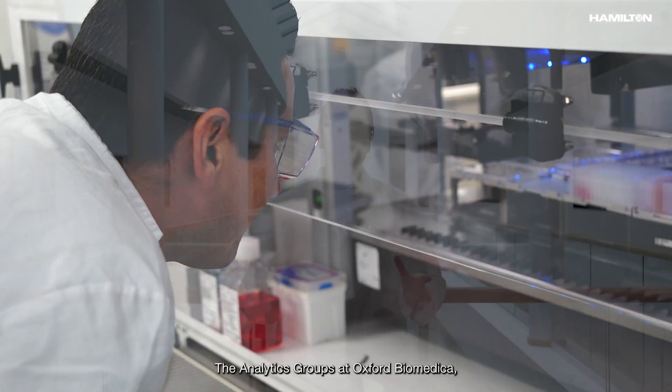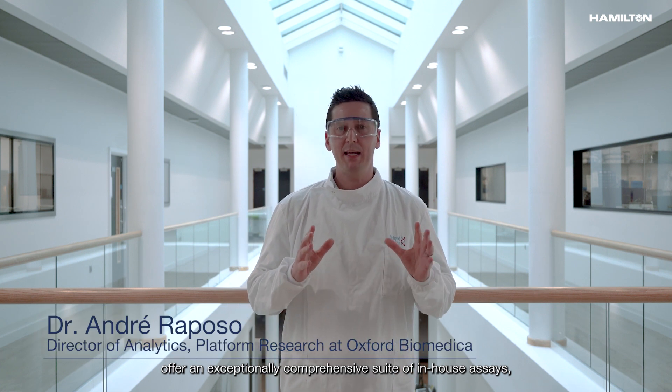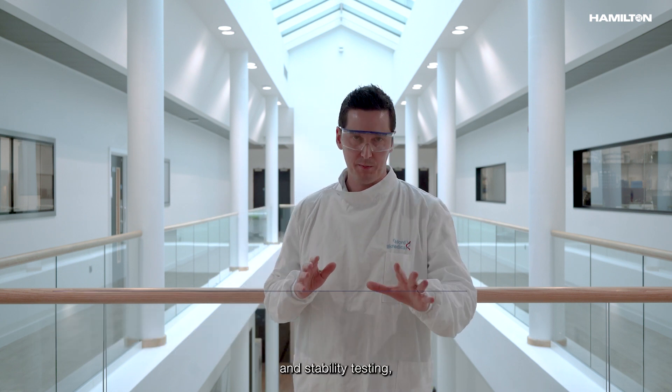The analytics groups at Oxford Biomedica offer an exceptionally comprehensive suite of in-house assays, ensuring full viral vector characterisation, quality control and stability testing, and preparing CMC components for regulatory filings.